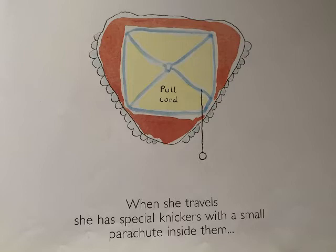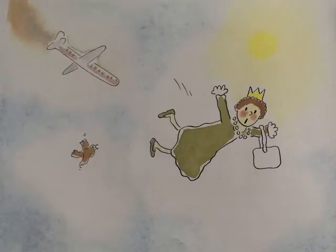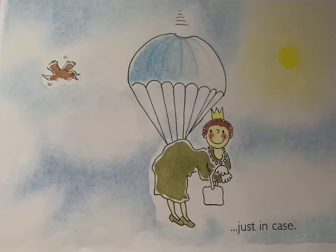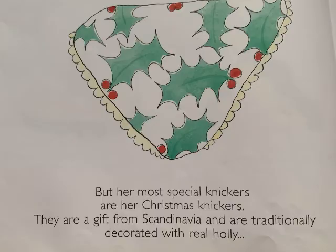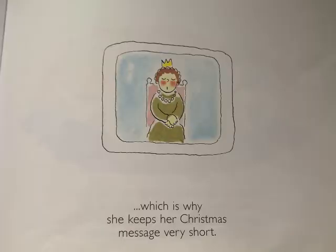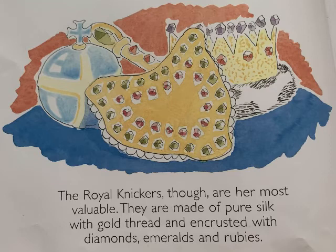When she travels, she has special knickers with a small parachute inside them, just in case. She has another pair for when she's on board ship. But her most special knickers are her Christmas knickers. They are a gift from Scandinavia and are traditionally decorated with real holly, which is why she keeps her Christmas message very short.